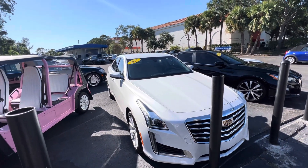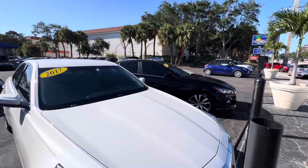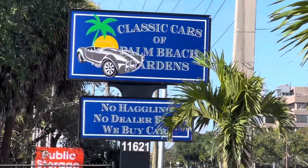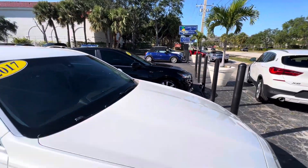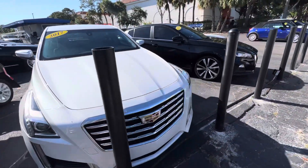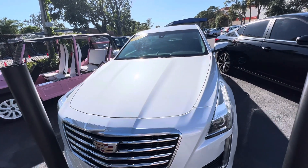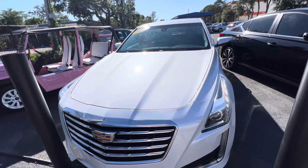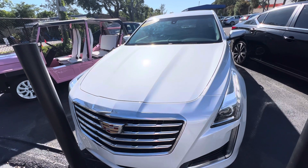Hi, good afternoon everybody. My name is Chris, I'm with Classic Cars of Palm Beach Gardens. We're going to be doing a walk-around video on this 2017 Cadillac CTS we just took in. These videos are mainly for out-of-state or out-of-town buyers that buy on the internet and don't see the vehicle in person until we ship it to them on a transporter. We actually do quite a few of those deals — about 60 a month.